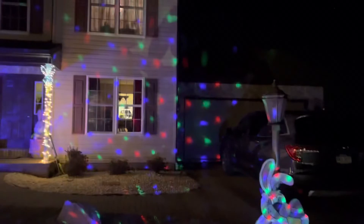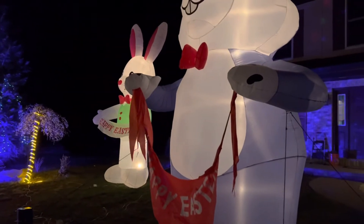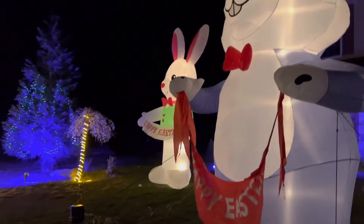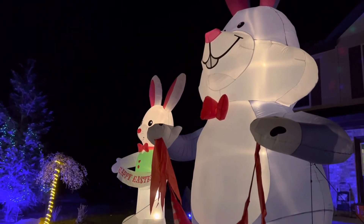I put this spotlight out just because it kind of looked like jelly beans, but I know it's for Christmas, so I'm just kind of going with it. I hope you guys enjoyed. Thank you so much for watching, and peace out — I'll see you next time.